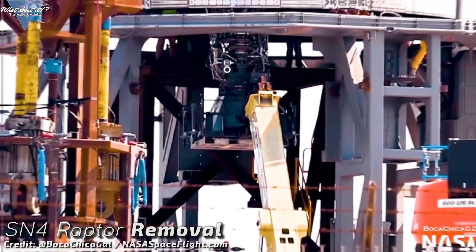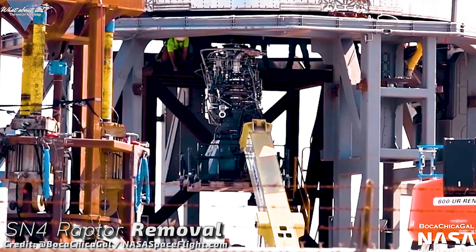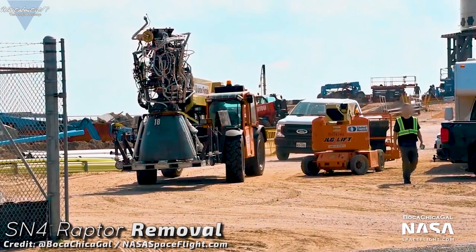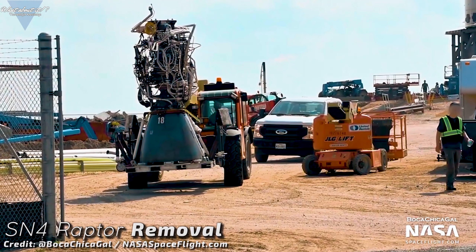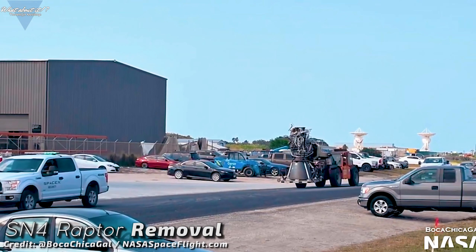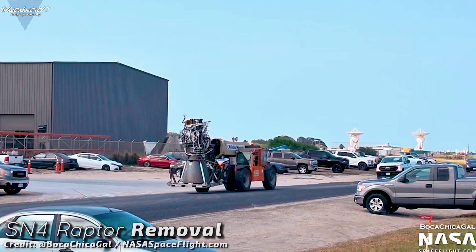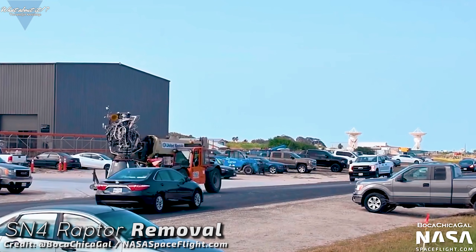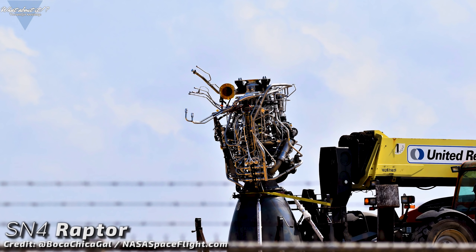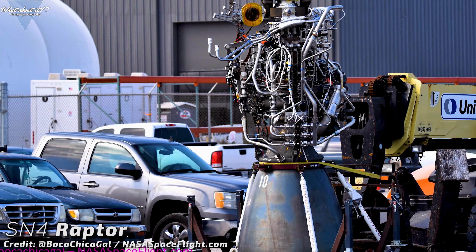What's new in Boca Chica? After finishing the two static fires last week, workers have taken Raptor Serial number 18 out of Starship Serial number 4 and moved it back to the construction site, likely for inspections. SpaceX wants to know how the engine did, what the wear and tear looks like and if there is anything wrong with it. This is part of the tests and makes sure that these engines actually are ready for flight action. And we got a really good look at the engine again from Mary's fantastic pictures — thank you so much, Mary.